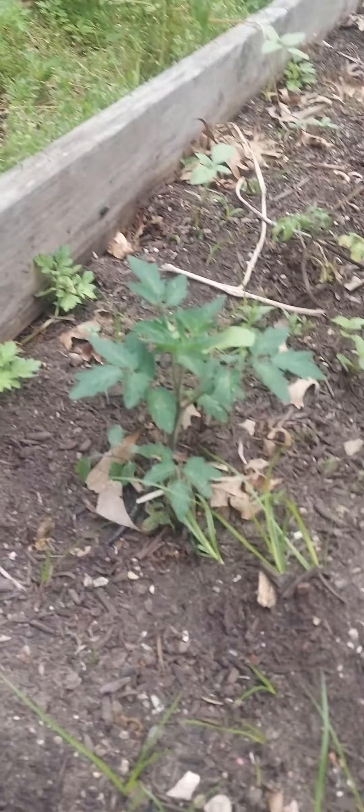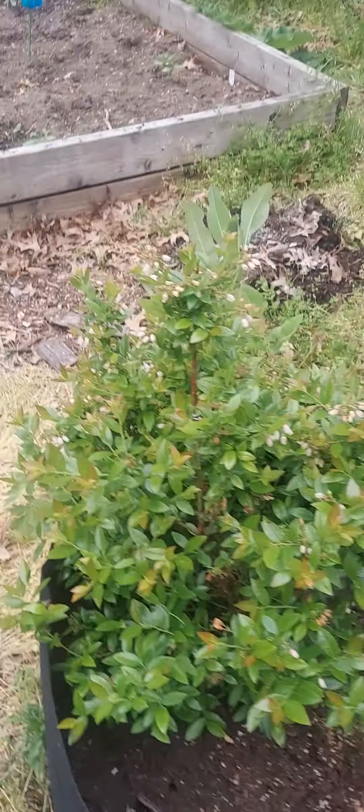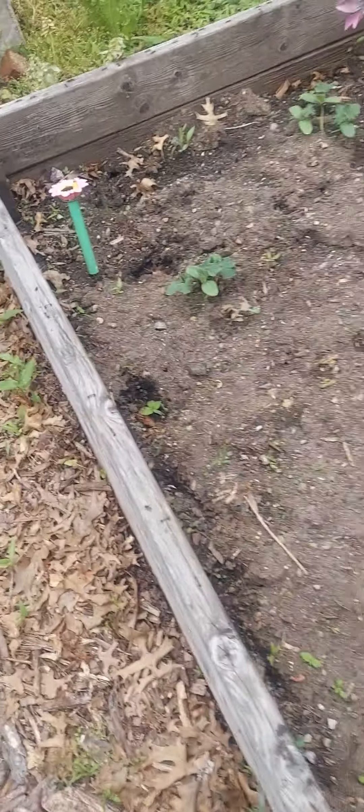I'm leaving a tomato plant — she's all nice and tall, sticking up, she's ready. Everything's looking good. Cucumber plants are looking good. Our blueberry bush is looking well. Our cucumber plants, and I also put seed behind it.